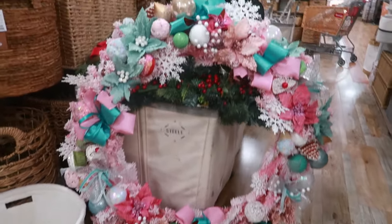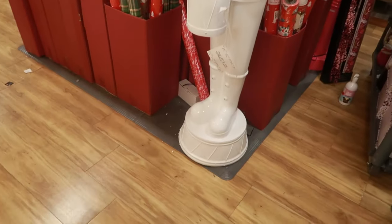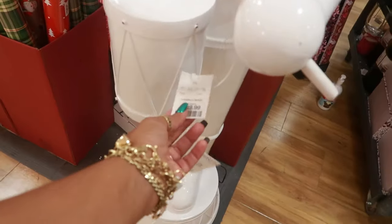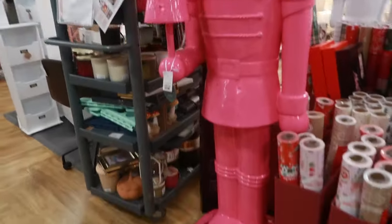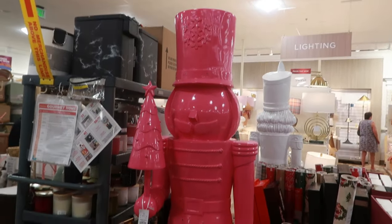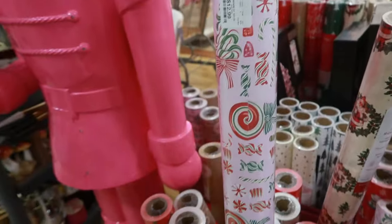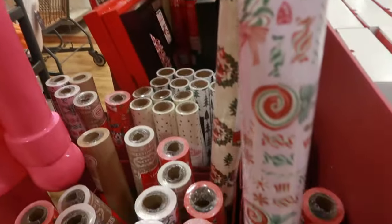I wasn't gonna be happy until I seen it like this — look at that! Okay let me put it back. You have this giant soldier in white — this is by Jingles and Joy. He's probably about six feet, that's my guess — $250. And then let's see what he looks like — he is $400, he has lights and he's holding a pink tree. There's some giant rolls of wrapping paper — this one has candies all over it, Cupcakes and Cashmere, for $13, 200 square feet.